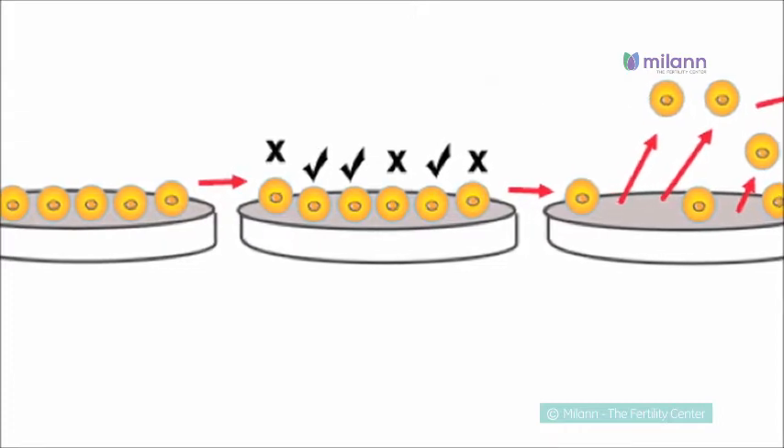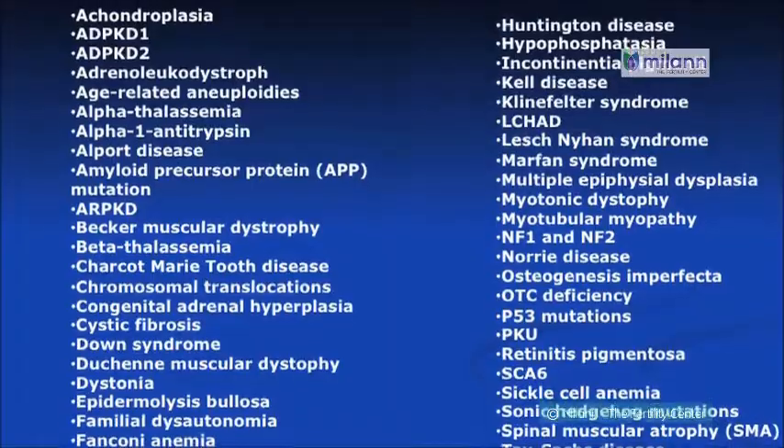Any additional embryos that are free of genetic problems may be frozen for later use, while embryos with the problematic gene are destroyed. The couples who can benefit from PGD are couples who are carriers of a sex-linked disorder, couples who are carriers of an inherited genetic disorder, couples that have a chromosomal disorder, women above the age of 35 years, and couples who have been through three IVF failures.